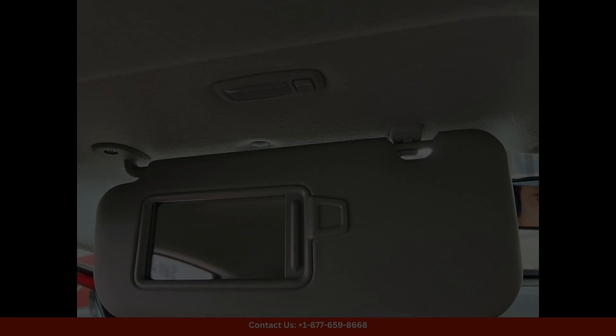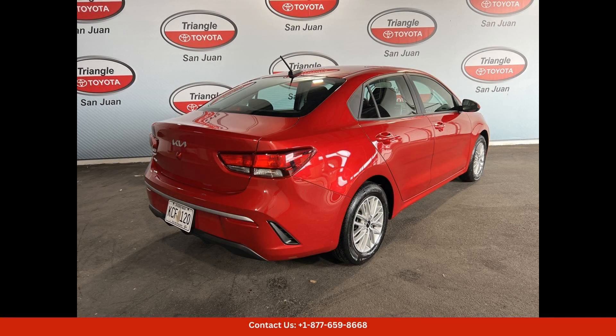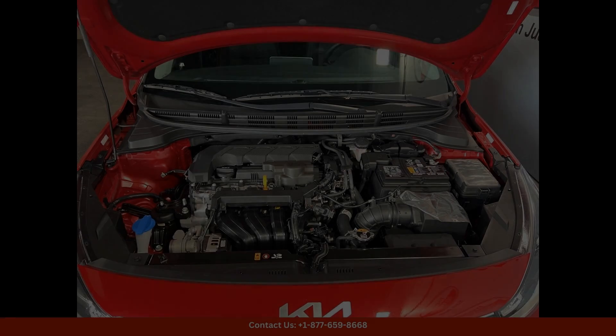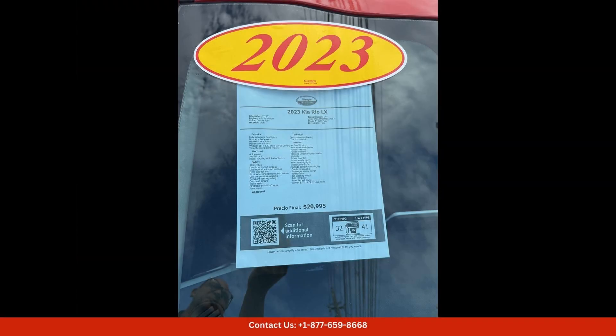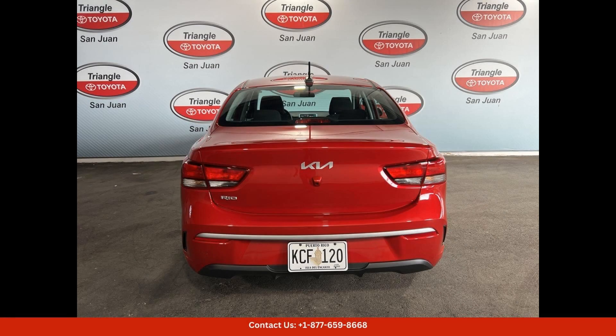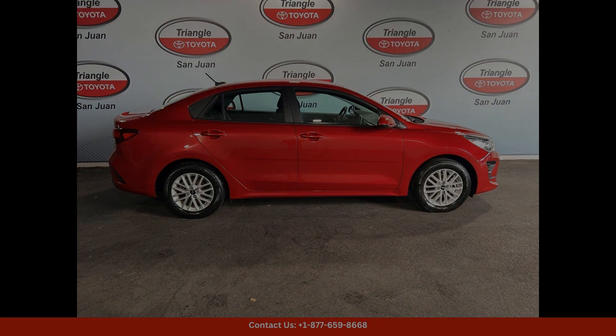Overall, the 2023 Kia Rio Luxe in current red is a stylish, practical, and reliable car that is perfect for navigating the vibrant city of San Juan, Puerto Rico. Whether you're cruising along the coastline or running errands in the city,